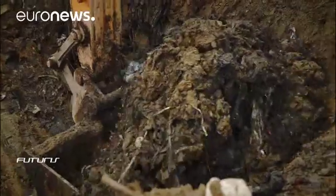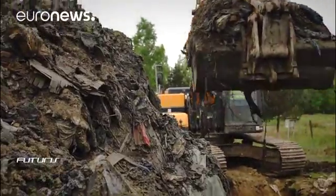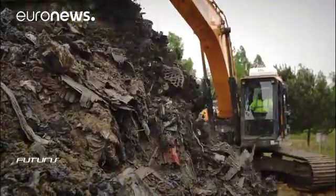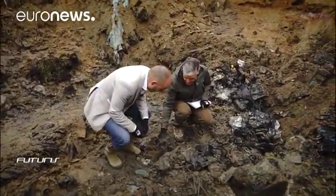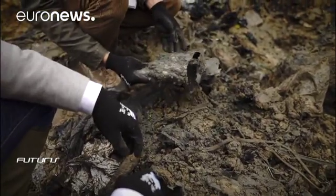This Belgian site covers some 230 hectares, with layers of plastic, wood, metal, paper and cardboard lying deep underground. Rubbish for most people, but scientists and waste managers see a treasure trove.